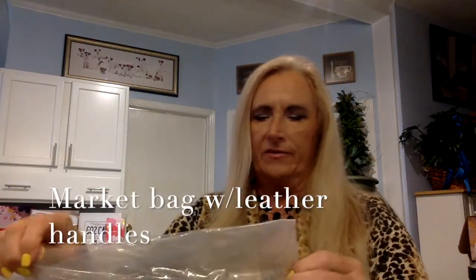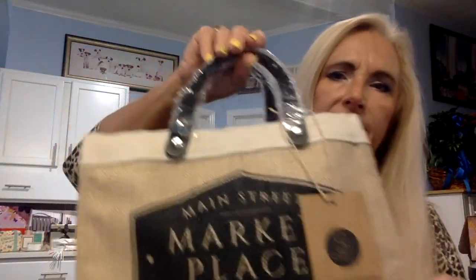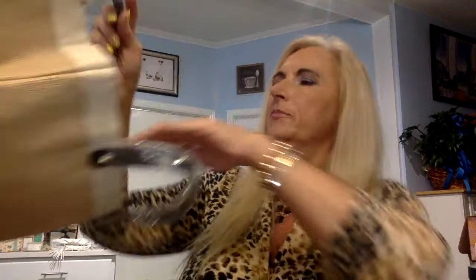It looks like we have one more thing in here, and it is a market bag. It's got leather handles, so it's very good quality. Not overly big, but it says 'Marketplace.' The handles are leather. It has a little slip pocket in here, so if you are taking it to the market, you could put your phone or something in there. You can get quite a few vegetables in there. It's got a lining inside — so if it gets a little wet or moisture, it's not going to hurt the basket.